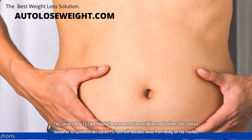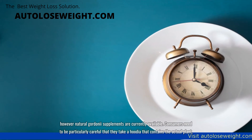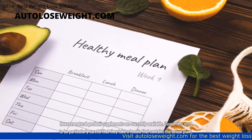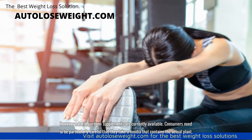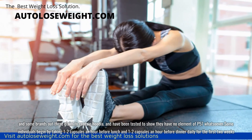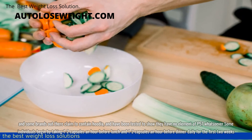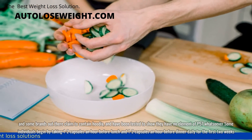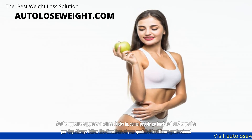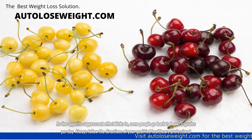The correct way to take Hoodia: prescription medications that contain Hoodia or its synthetic derivative P57 are still decades away from being on the market; however, natural gordonii supplements are currently available. Consumers need to be particularly careful that they take a Hoodia that contains the actual plant, as some brands claim to contain Hoodia but have been tested to show they have no element of P57 whatsoever. Some individuals begin by taking one to two capsules an hour before lunch and one to two capsules an hour before dinner daily for the first two weeks. As the appetite suppressant effect kicks in, some people go back to one or two capsules per day. Always follow the directions of your qualified healthcare professional.